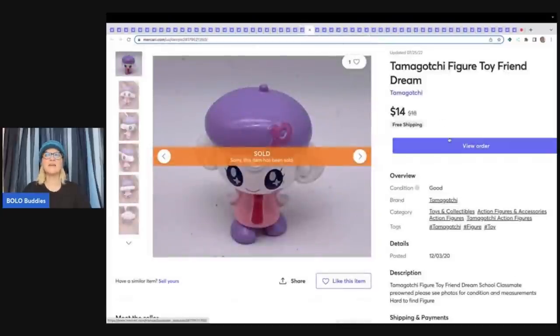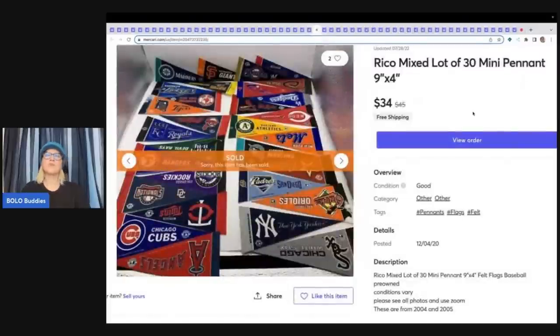This is a Tamagotchi Toy Friend Dream figure — they also make little unicorns that do pretty well. Sold this one figure for $14 free shipping. These are a Ricoh Mixed Lot of 30 Mini Pennant Flags from a garage sale — probably $5 or less paid — and I sold these for $34 with free shipping.